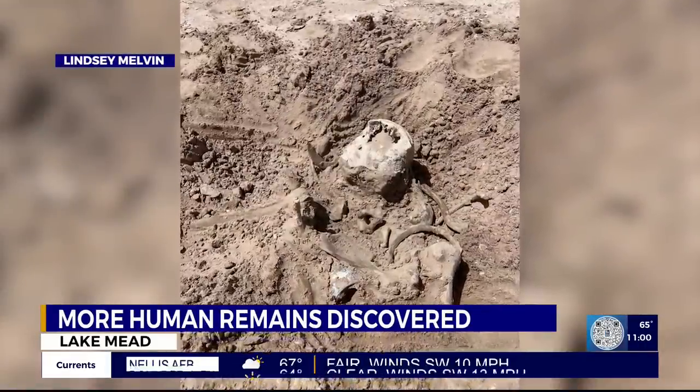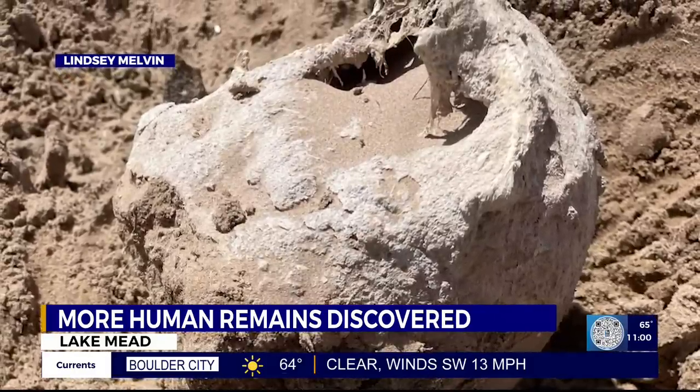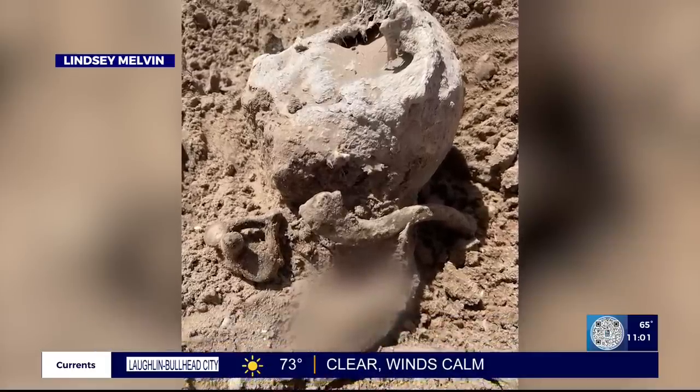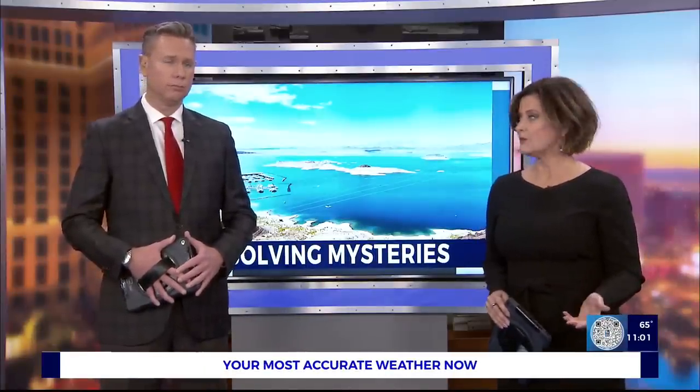Then on Saturday, two paddle boarders came across what they thought was a rock but turned out to be bones. Police told the 8 News Now I team there are no signs of foul play and it's not believed to be connected to the barrel case. As things stand tonight, neither of these people in those cases have been identified, though police are still working around the clock to try and find some answers.